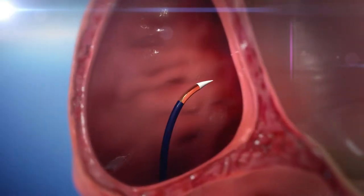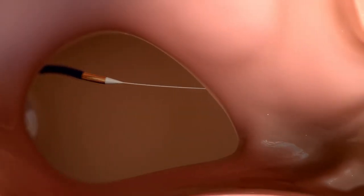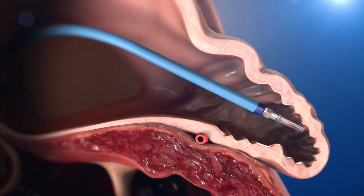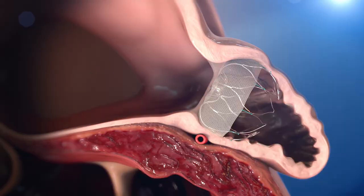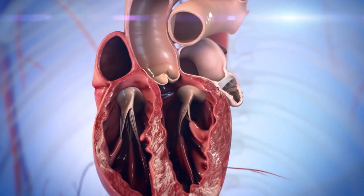It's a pretty quick procedure and you stay overnight and go home the next day. It's easily described as much like a bottle cap that goes over the opening of an outpouching of the upper chamber. That's where the clots typically come from that cause a stroke. So it's almost a little umbrella that goes into the opening of that outpouching, expands, and over time it closes off flow so clots can't get in and can't get out of that area, reducing the chance of stroke.